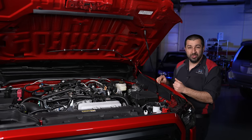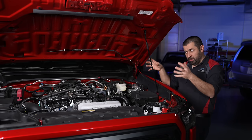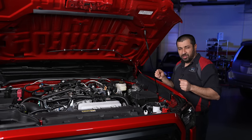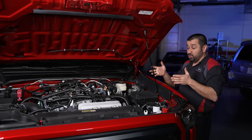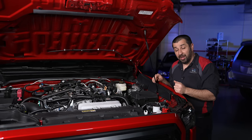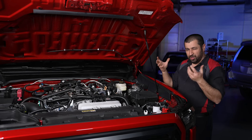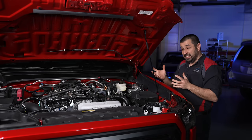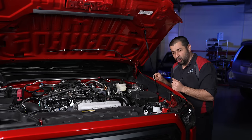We haven't driven an actual hybrid Tacoma yet — the Tundra hybrid has a V6 and this has a four-cylinder — so I won't comment extensively on how that combination feels. Once we get one in the future we'll go over every component in detail. The hybrid system does have a second cooling system for the inverter or PCU.